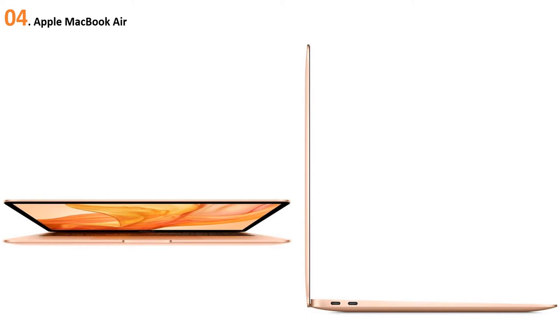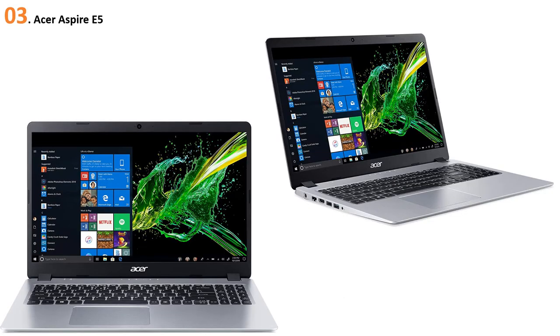Its security is a standout feature — your fingerprint serves as your password, making it the most secure system on this list. With its soft trackpad and keys, it is the most comfortable laptop for teaching and business. It also delivers 12 hours of battery life, which is outstanding for online lectures.